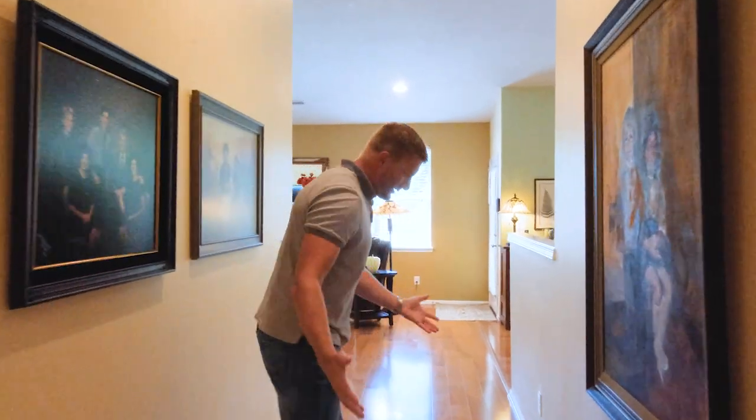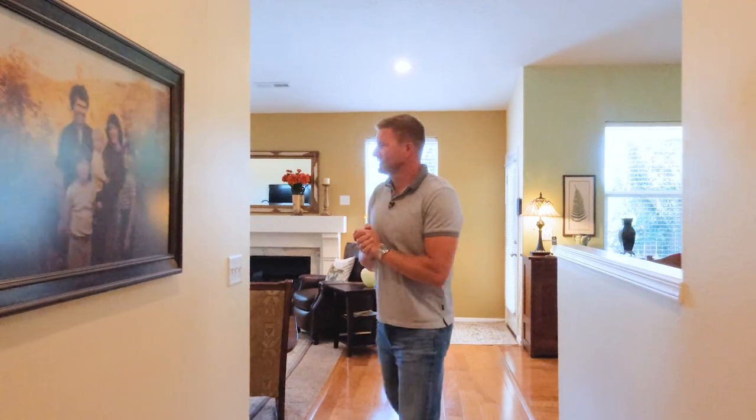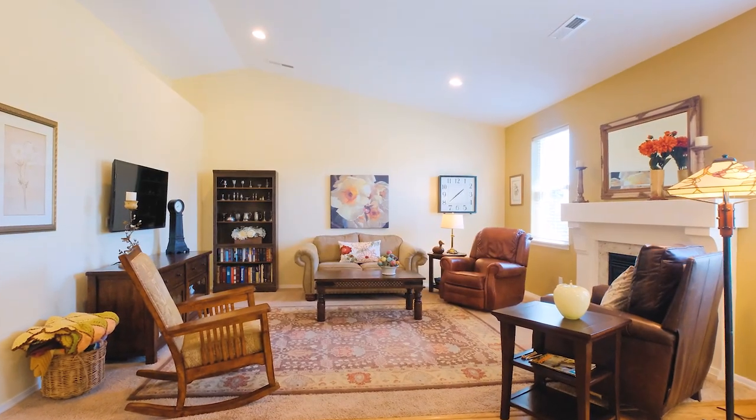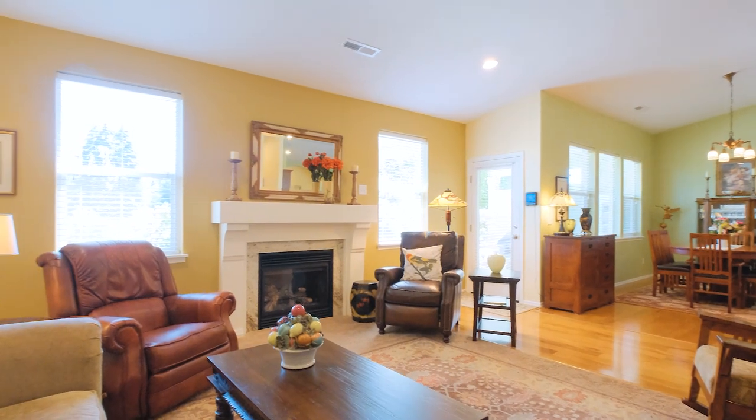As we walk here into the living room, we've opened up to a vaulted ceiling with the fireplace, great for wintertime. Open floor plan.